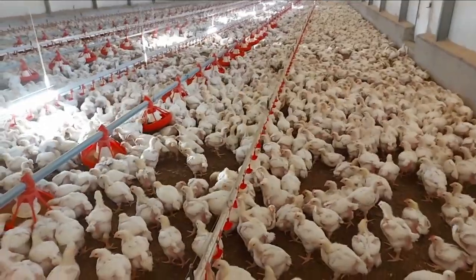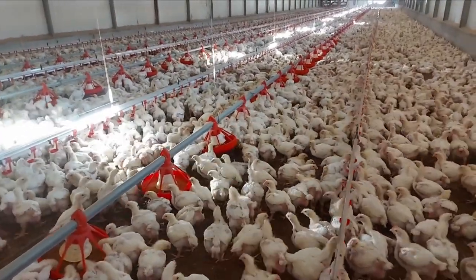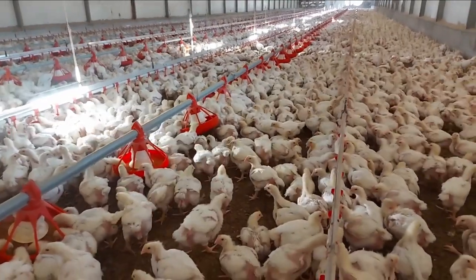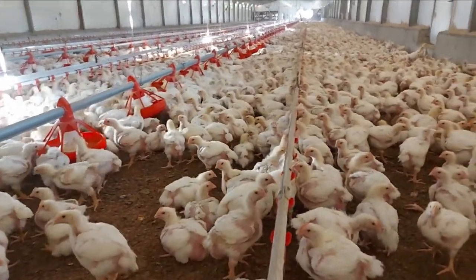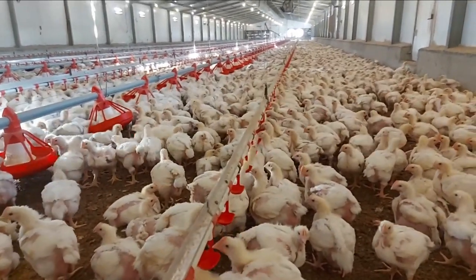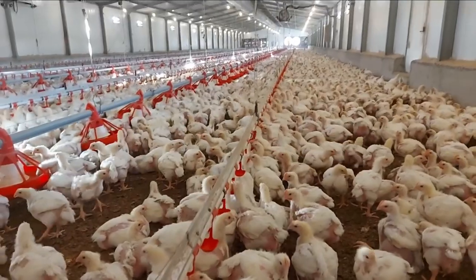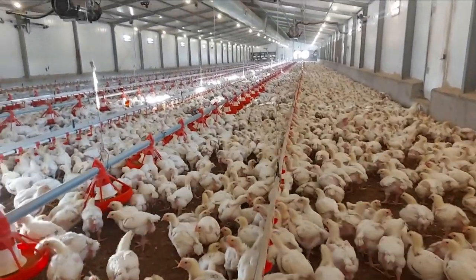Secondly, the only issue with ground nuts is with management. It has a little bit of difficulty when managing the flock at this age. They have a little bit of issues with diarrhea when ground nuts is involved, so that's why it's also not very favorable on my list.